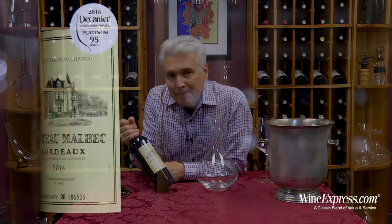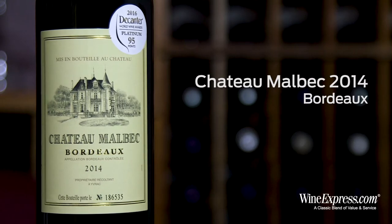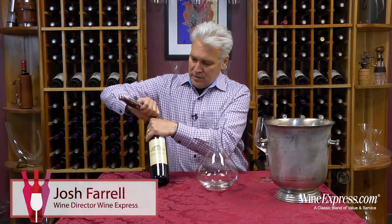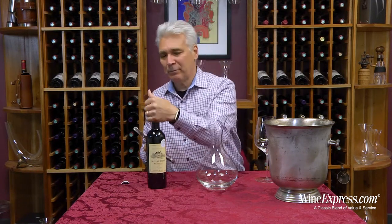This is Chateau Malbec Bordeaux, 2014. I know the name might be a little misleading — it's not a Malbec, although there is a little bit of Malbec in here.